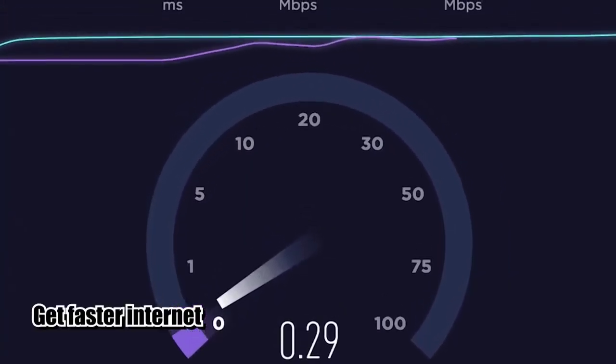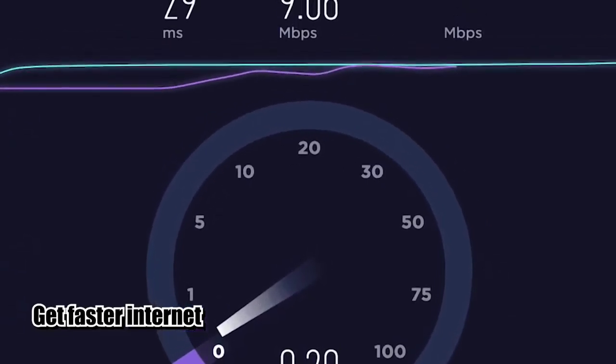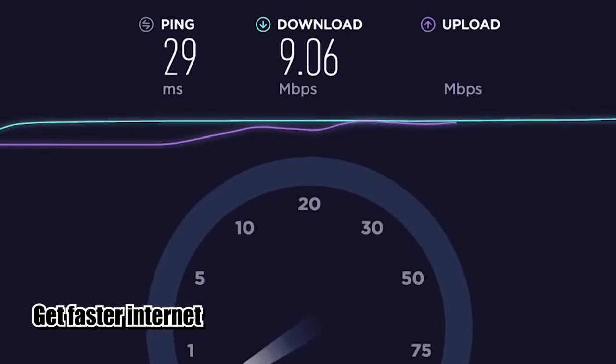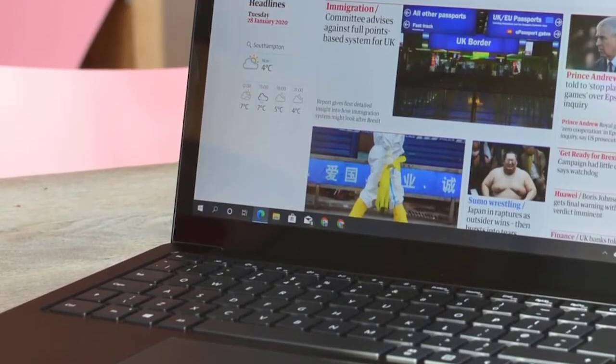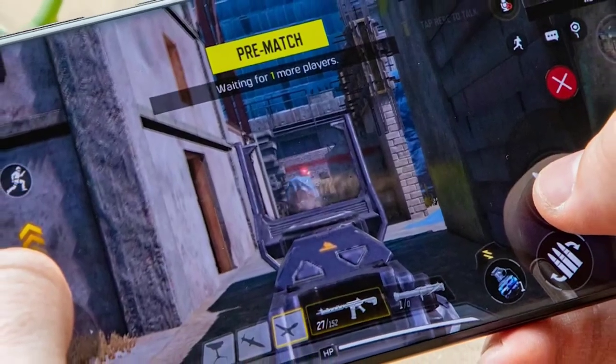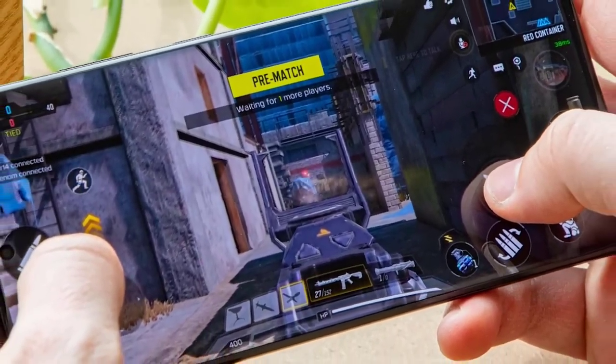You'll want to have at least 10 Mbps of download speed in order to maintain a reliable connection to Steam. If there are multiple devices using your connection when you're playing on Steam, we suggest that you increase your download speed even further to provide enough bandwidth for all devices.